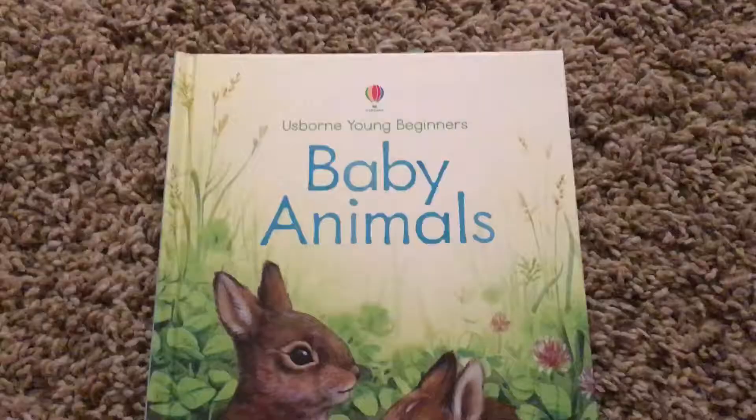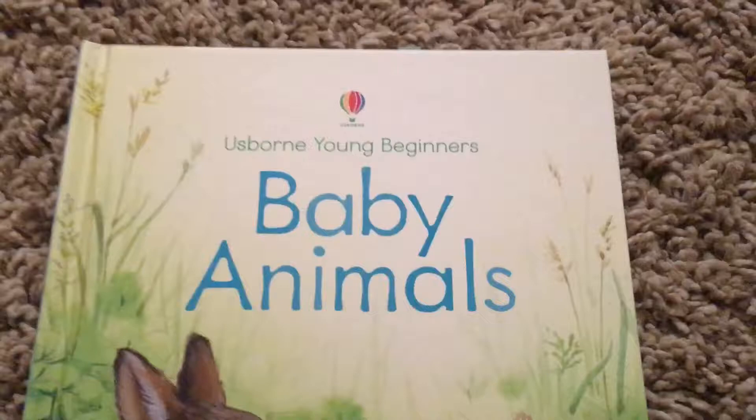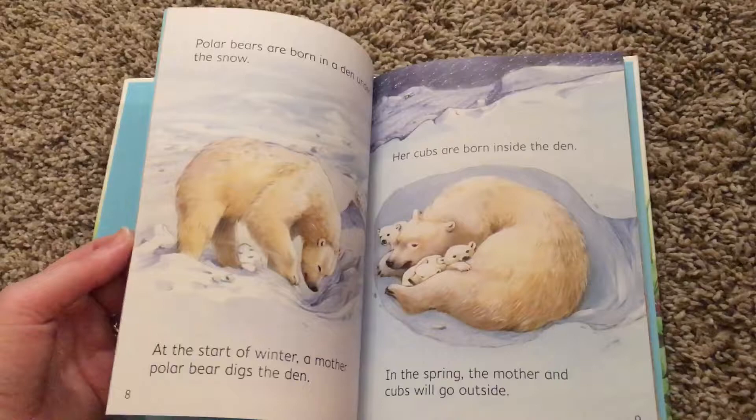There's a huge selection of non-fiction $4.99 hardcover books called Usborne Young Beginners. You can pick from so many different subjects. Each one is $4.99, hardback, really great quality, full of a young kid's explanation of a really cool subject that you can choose. Great for preschoolers and elementary schoolers.